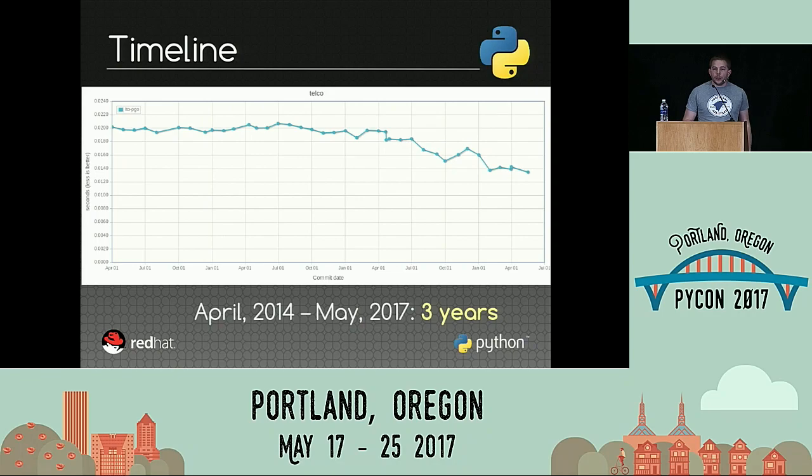Another important thing in my opinion is the timeline. Today we have results over three years, and it's important to see the whole timeline, because sometimes we tend to focus on very tiny things — microbenchmarks, very small issues — but it's good to have the overall picture of your whole application, to have an idea of the performance and the trend. This one is the telco benchmark, and the good thing is that we are getting faster and faster.